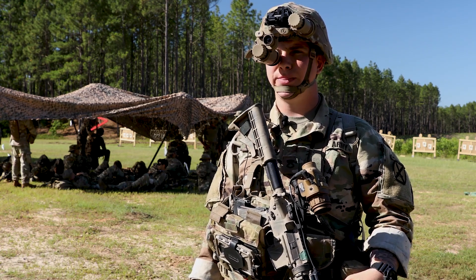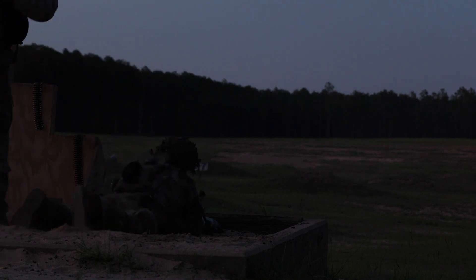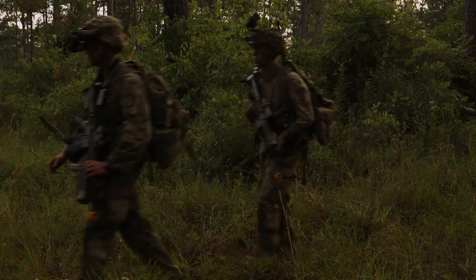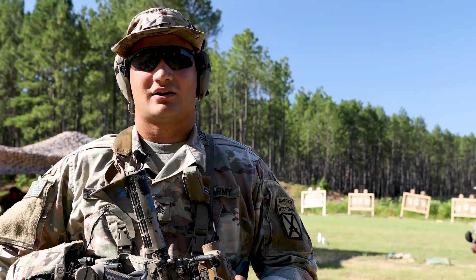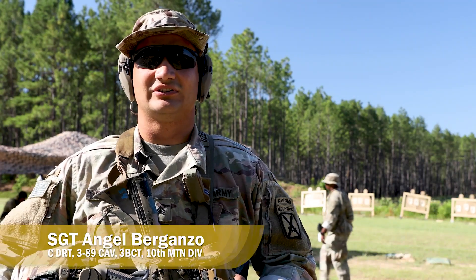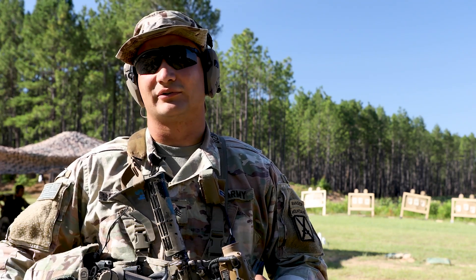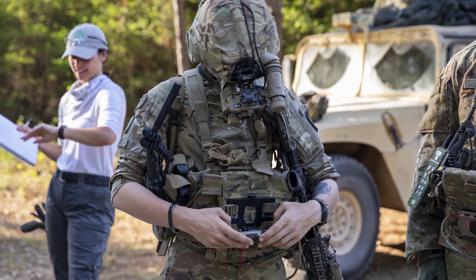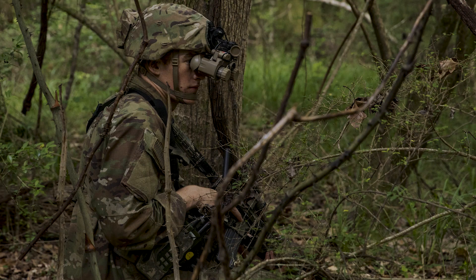I am Sergeant Angel Braganzo, a recon team leader for Charlie Troop 389. The capabilities of the new NVGs allow us to tactically be better and maneuver quicker, being able to see at night with the night vision and the new IR.